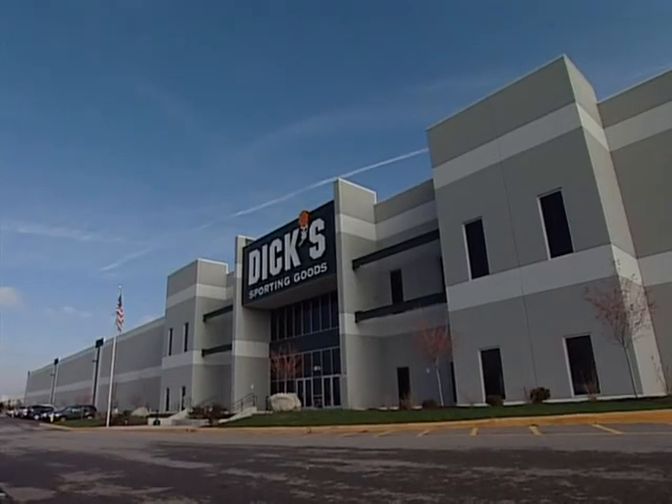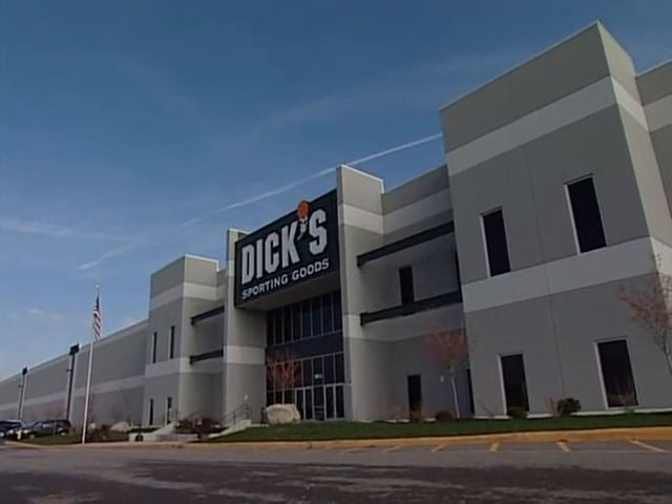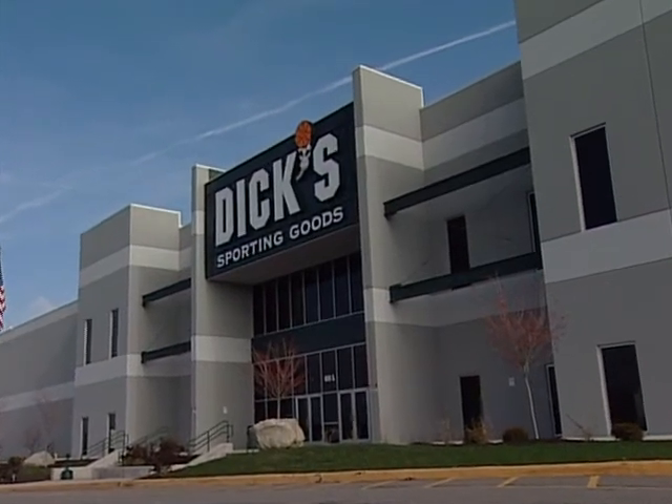Through its 340 store locations and a growing internet order business, Dick's Sporting Goods provides authentic full-line sporting goods with a broad assortment of brand-name equipment, apparel, and footwear in a specialty store environment.